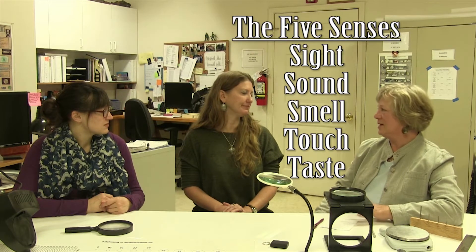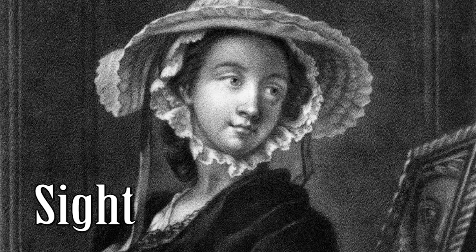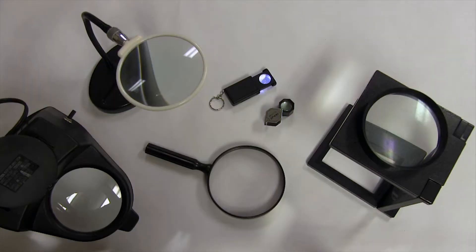Well, we actually use all five senses to identify the materials that artifacts are made of. Lauren, there's obviously a visual component that goes into artifact identification, and I see that we are surrounded by a wide range of magnification devices. Could you tell me a little bit about how you use them?